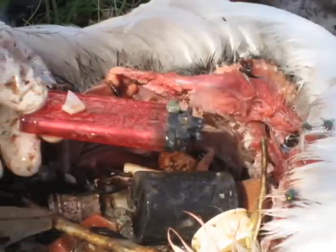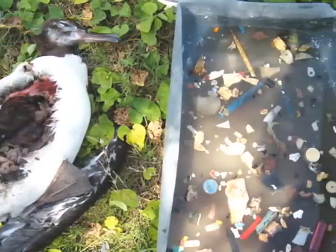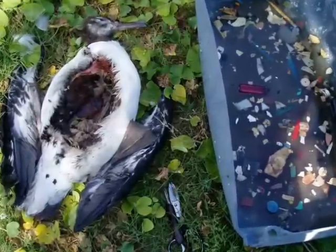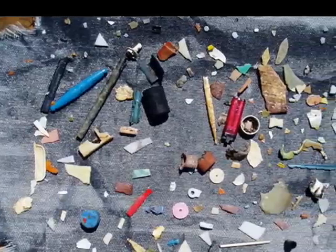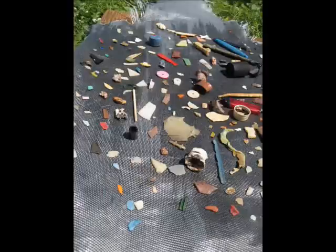I showed that picture in the book to somebody, a friend of mine. They didn't believe all that plastic came out of a bird. And then finally, after they read everything, they said, yeah, I guess so. It is hard to believe until you actually see it. This is worse than anything I've ever imagined.